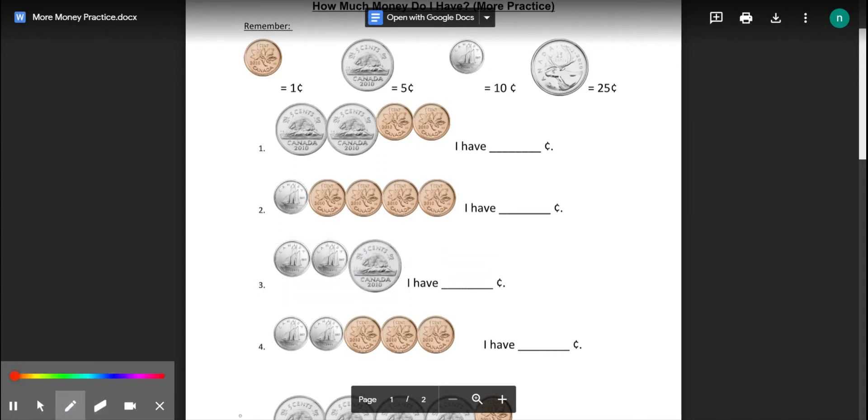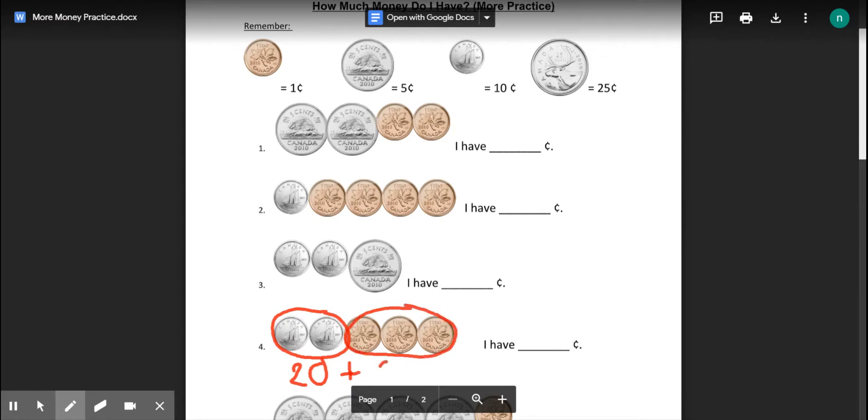Next question — we will show both ways. Dimes are worth ten, so we go ten, twenty. Now switch to counting by ones: twenty-one, twenty-two, twenty-three. I have twenty-three cents. Circle the coins that are the same. Count up your dimes: ten, twenty. Plus, count up your pennies — you have three of them: one, two, three. Twenty plus three is twenty-three.